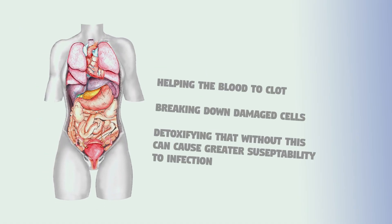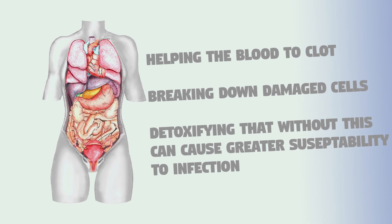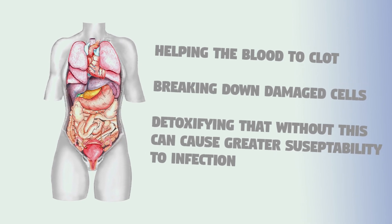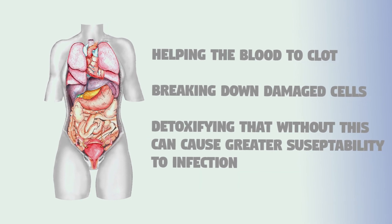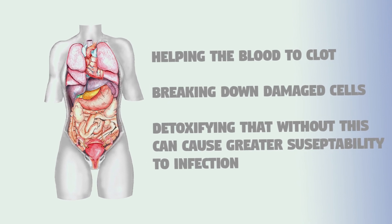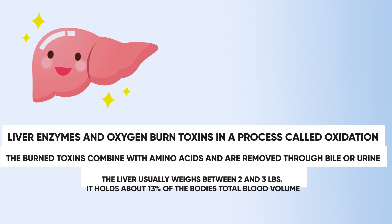Some of the main functions of the liver are helping the blood to clot, breaking down damaged cells, and detoxification. A damaged liver that isn't ridding the body of toxins will not be able to fight off infection, making the person more likely to get infected. Liver enzymes and oxygen burn toxins in a process called oxidation. The burned toxins are combined with amino acids and removed through bile or urine.